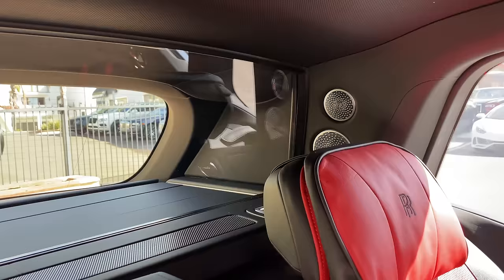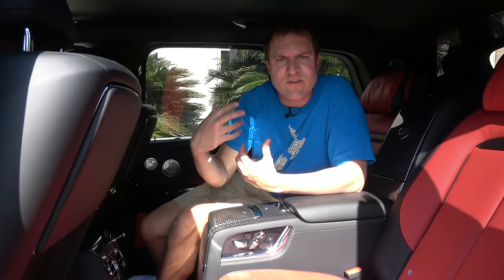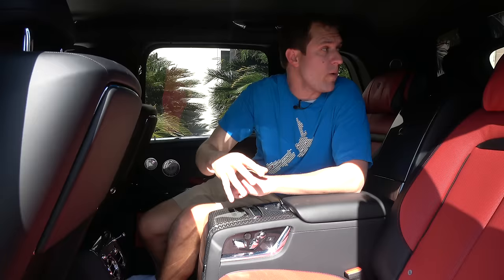If all of that luxury isn't enough, the Black Badge goes even further. Behind the rear seats there is a glass partition placed between the seats and the cargo area. A lot of the noise you hear in an SUV or hatchback comes from the cargo area, so by putting that partition in place, it can cancel out a lot of that noise and make your rear seat experience even more luxurious and comfortable.